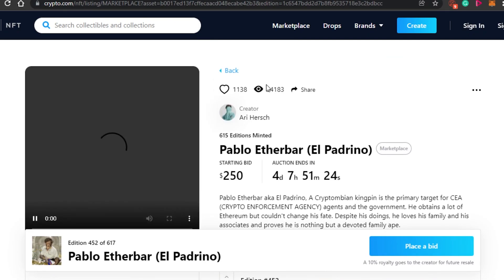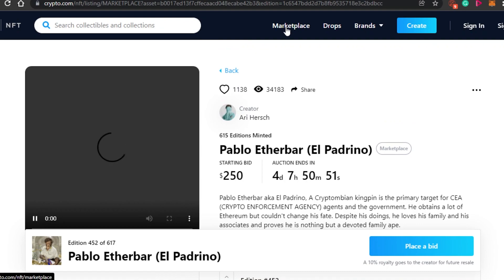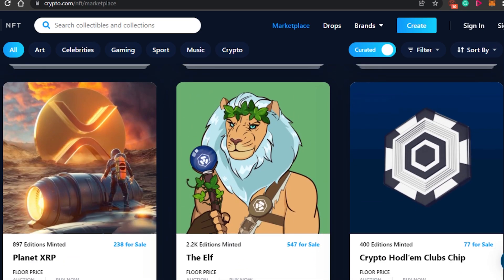To place a bid, all you have to do is click on place a bid and you can place your own bid on any NFT. The website is pretty simple — you will see the option to buy or place a bid. Also, a 10% royalty goes to the creator for every future resale, which is a good thing. Most platforms do not consider this for secondary sales, but on crypto.com you get 10% on every resale.